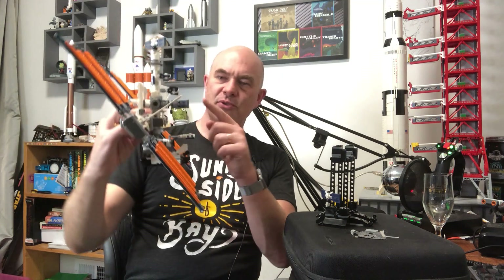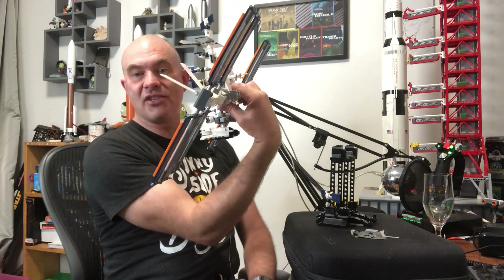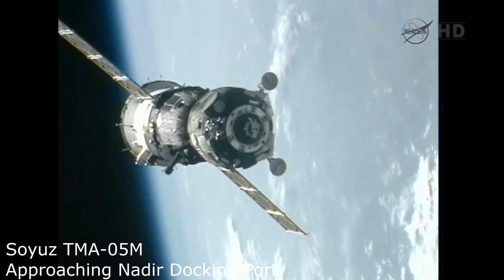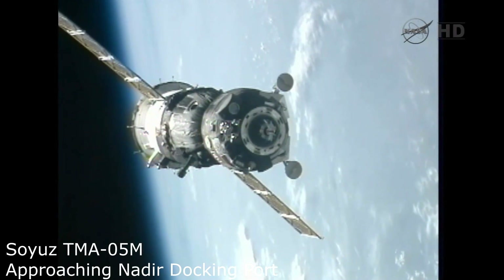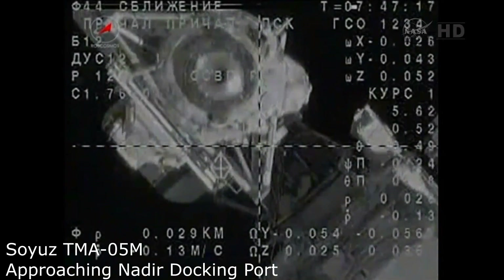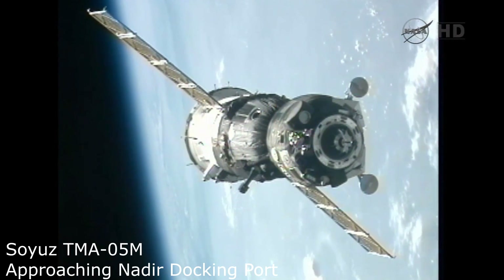If you're docking to Zvezda on the back that's fine, but if you're docking to one of the ports on the bottom, the space station might take a different orientation pointing along the orbit. Either way the station can reach the required orientation to accommodate the incoming craft, though it might take a while, and while in that orientation the momentum management mode may not work as expected — so it might need extra thruster firing.